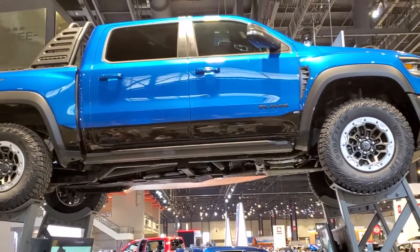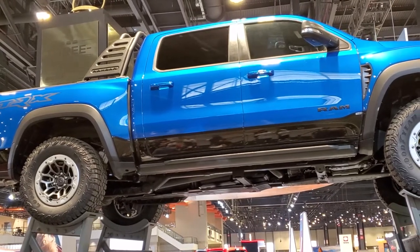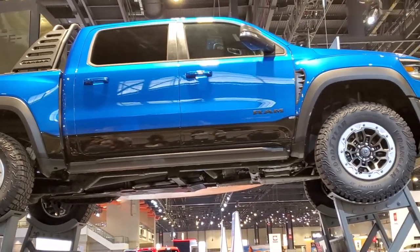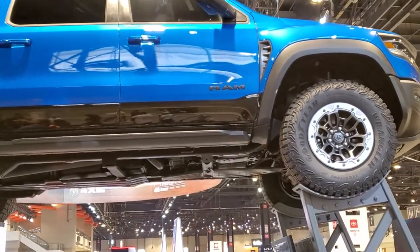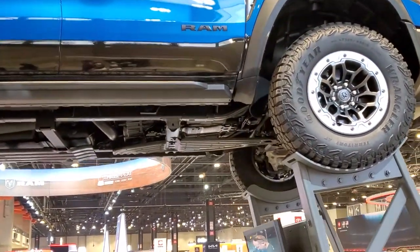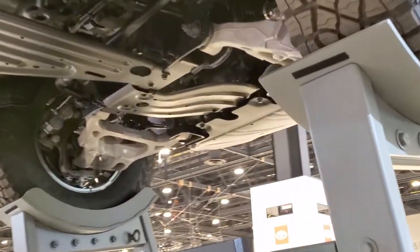Hey, this is Brett with Summit Auto. Today I'm at the Chicago Auto Show 2021 and they got a Ram TRX 1500 up on the ramps here, which gives us a really good look at the undercarriage with all the skid plates and the suspension and everything. I thought this was a great opportunity to do a video since it's all up in the air.